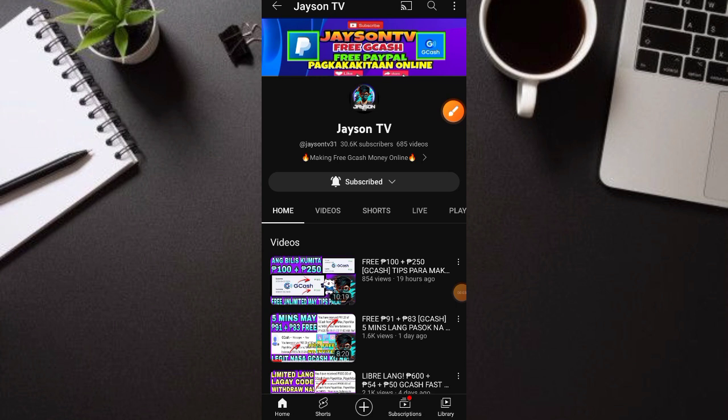What's up guys, welcome back to my YouTube channel. This is Jason TV at Nga Puno. Kung bago lang kayo sa akin, huwag nyong kalimutan na mag-subscribe at i-hit na rin yung ating notification bell para updated kayo sa lahat ng ating mga videos.